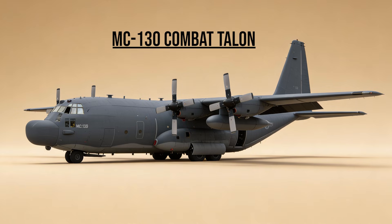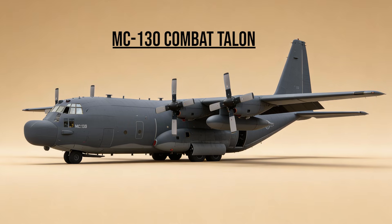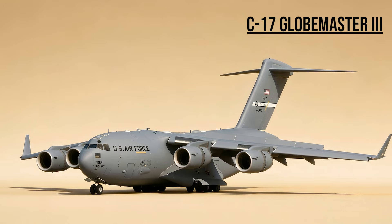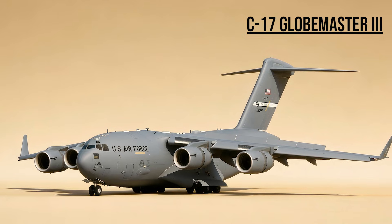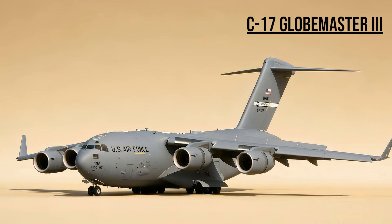MC-130 Combat Talon — the Night Intruder. A blacked-out Hercules filled with electronic countermeasures. It slipped into enemy territory at treetop level to insert Navy SEALs and Delta Force operators. C-17 Globemaster III — the strategic link, the modern heavy lifter. It could carry an M-1 Abrams tank from the U.S. directly to a short runway in Iraq, bridging the gap between strategic and tactical airlift.